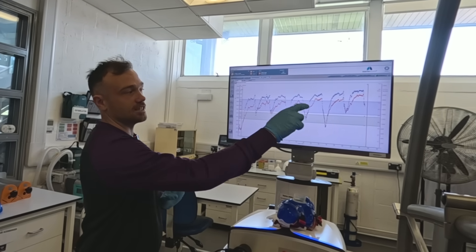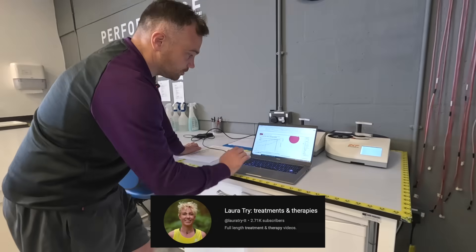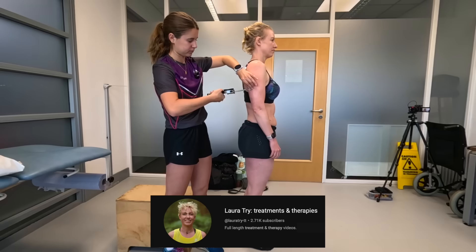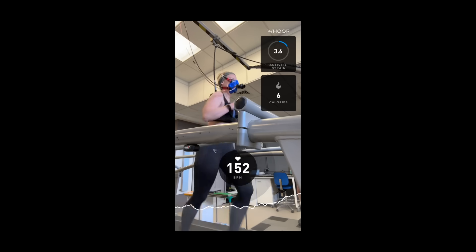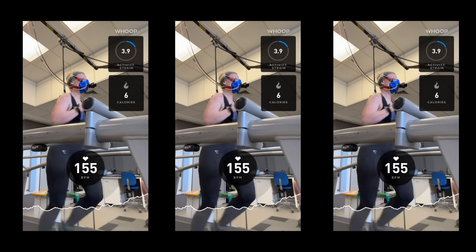If you want to see the whole lactate threshold test and VO2 max test in their entirety, including the scientist explaining everything, you can watch those videos on my treatments and therapist channel. I also had a body composition assessment that day. The results of this test also gave me accurate heart rate zones based on how my body actually responds to exercise.